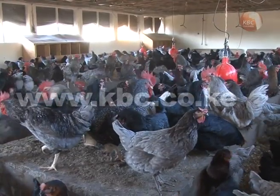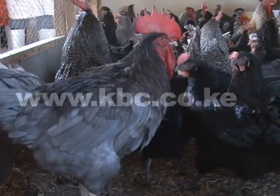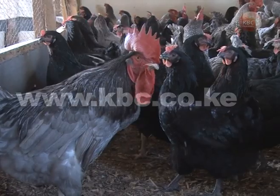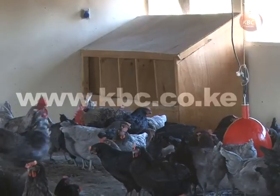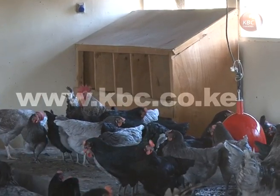The ventilation has to be just right. Observe the condition of the litter — when it starts to cake you should remove it, and when it becomes dusty you should remove it, because if you maintain a dusty litter it is going to cause respiratory problems to the hens. If it is caky it can cause problems like coccidiosis, which is a managerial problem. These birds start laying eggs when they are five months old.